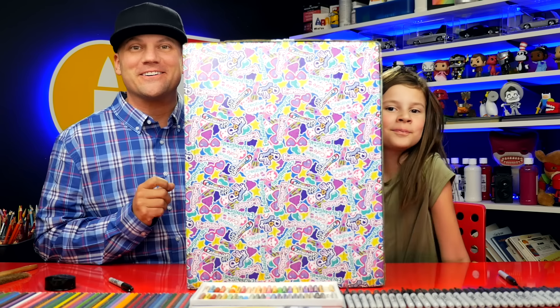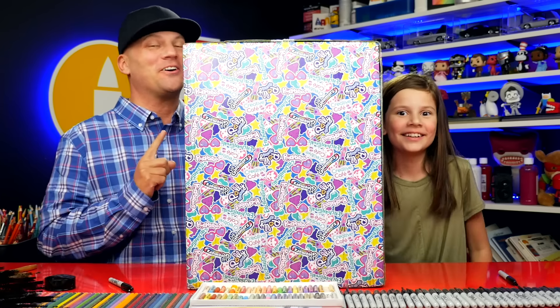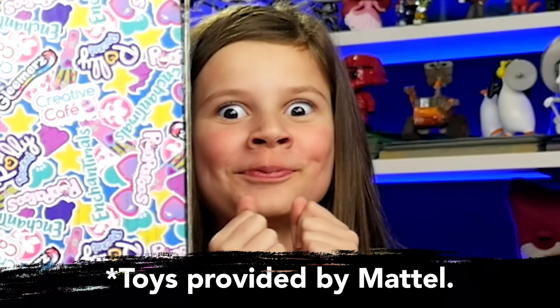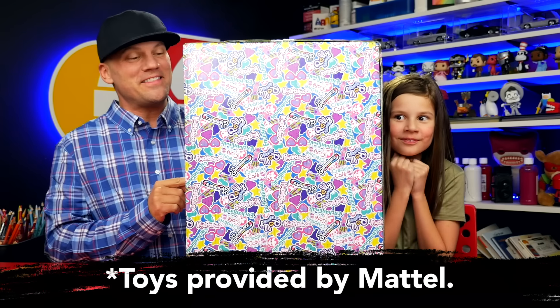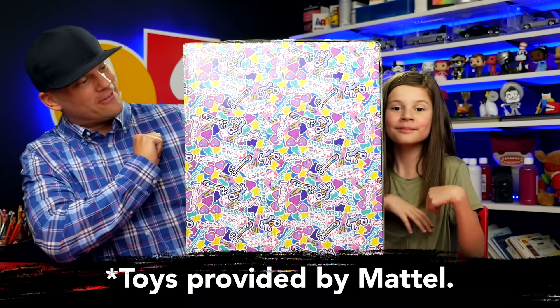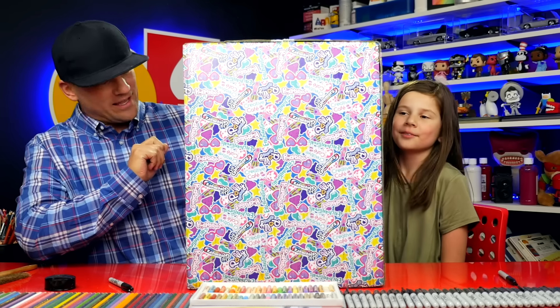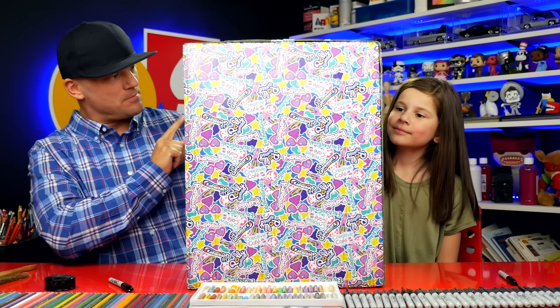This big box showed up on our doorstep and we're really excited. I told her we had to wait to open it and she's been losing her mind. We didn't know that Mattel was going to send this to us, but it's got the logos of different toys that they make. Enchantimals, Polly Pocket.